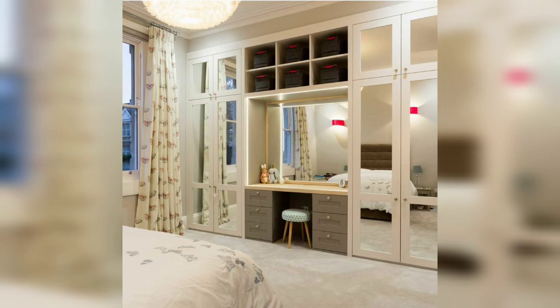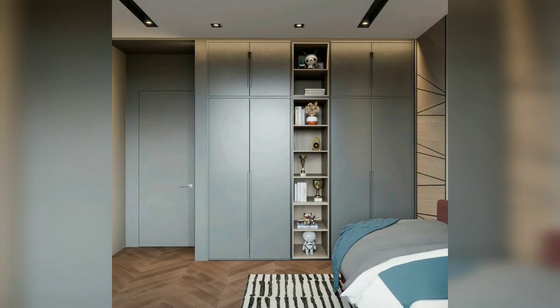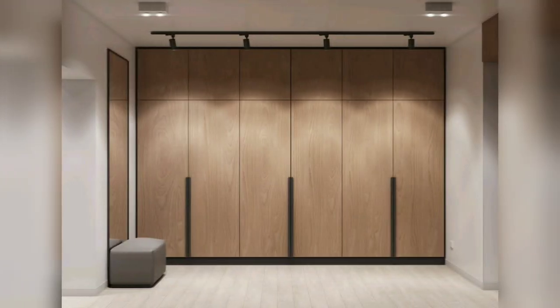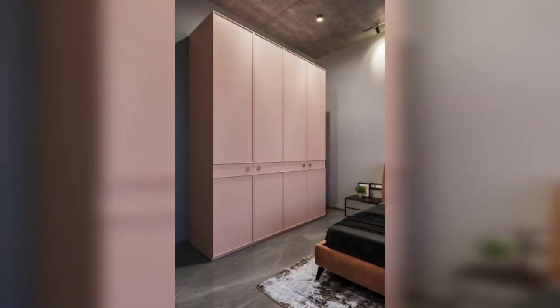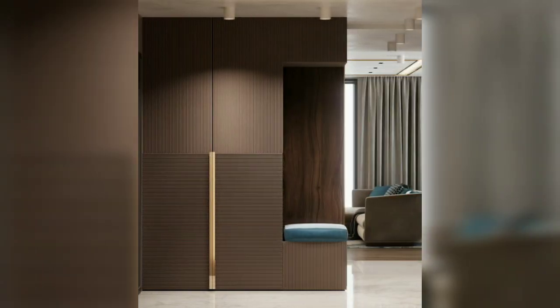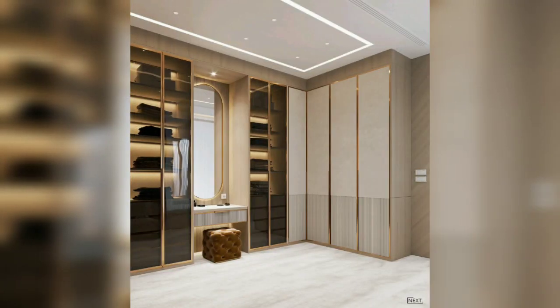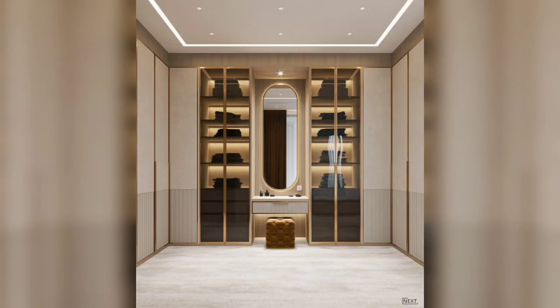Transform your living room wardrobe into a work of art by incorporating artistic elements. Consider wardrobe doors with painted murals, intricate patterns, or unique textures — this adds a creative and visually stimulating element to the room. Consider a custom-designed wardrobe that perfectly fits your living room space and meets your specific storage needs, tailored to match the existing decor and optimize the available space for maximum efficiency.